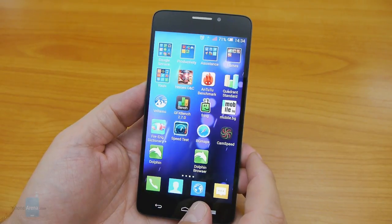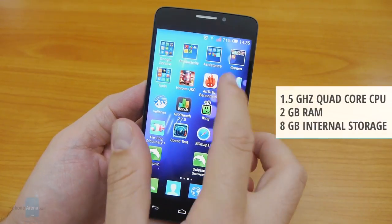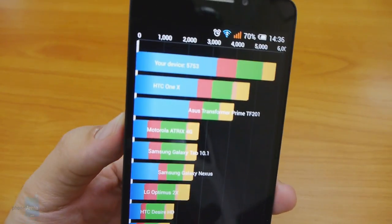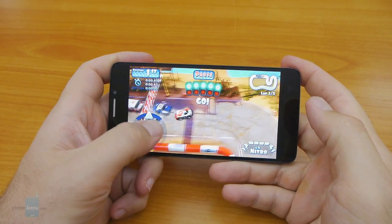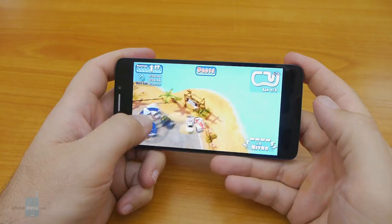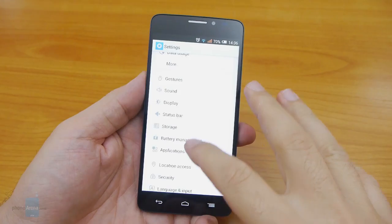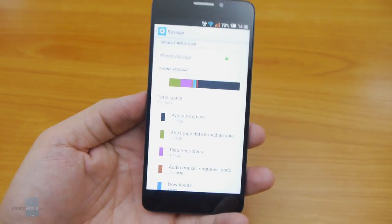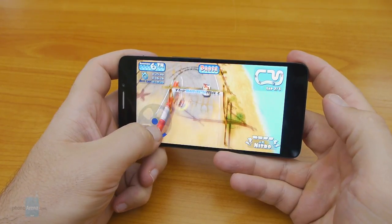The weakest spot of the OneTouch Idol X is its chipset. The 1.5 GHz quad-core MediaTek processor is a frugal Cortex-A7 design, not up to par with even current low-end Qualcomm Snapdragon chips — but something had to give at this phone's price. From the benchmarks, you won't have blistering performance in the interface, and heavy 3D games will be playable only with patience. Thankfully, Alcatel placed 2 GB of RAM in the handset, aiding multitasking and loading times. The single-SIM version gets 8 GB of internal storage plus a microSD slot, while the dual-SIM version has 16 GB of storage without memory card expansion.